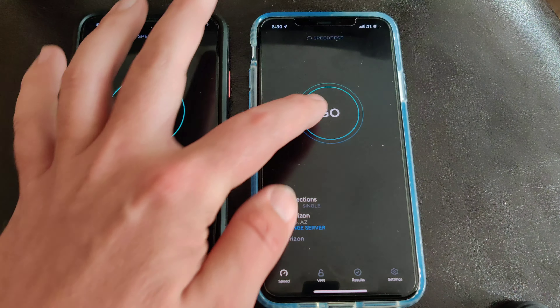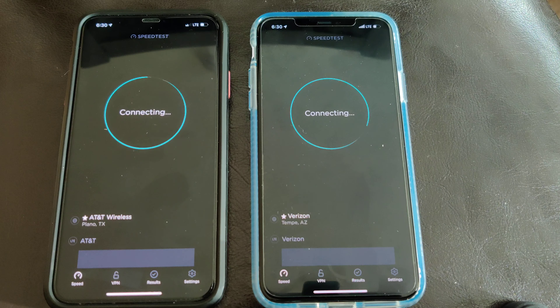Hey, what's going on everybody, this is Tyrone back with Tech Life, and this is the ultimate showdown you guys have been asking for — this is AT&T versus Verizon in the El Paso, Texas market. I've been getting emails, you guys have requested it, so I now have Verizon, AT&T, and T-Mobile on the channel. What I want to do here today is a speed test between AT&T and Verizon inside my home.